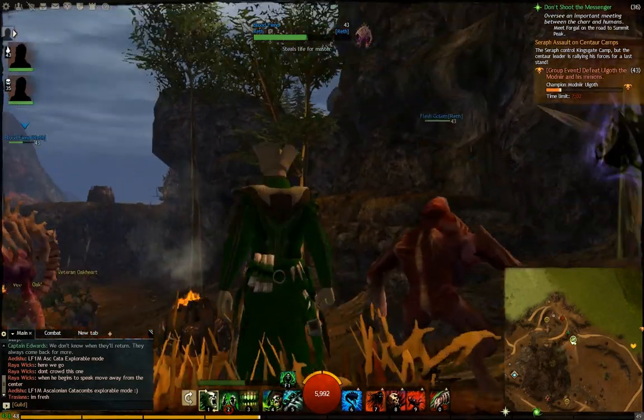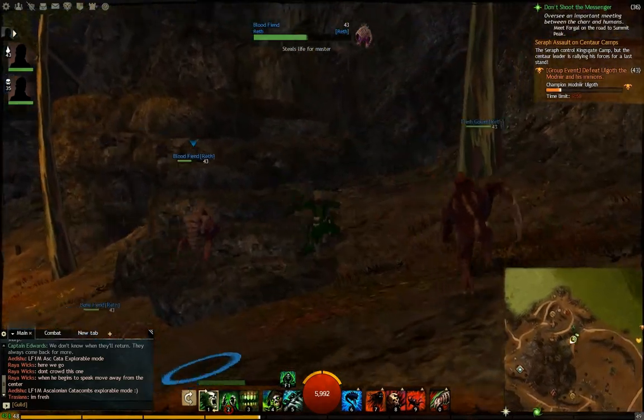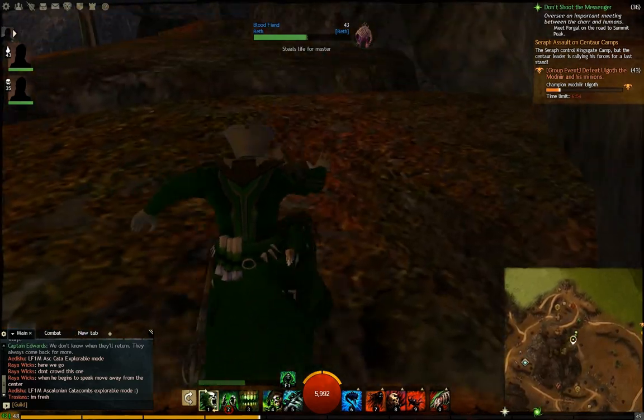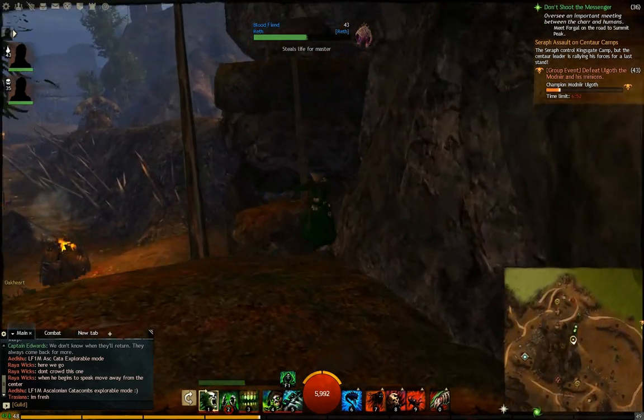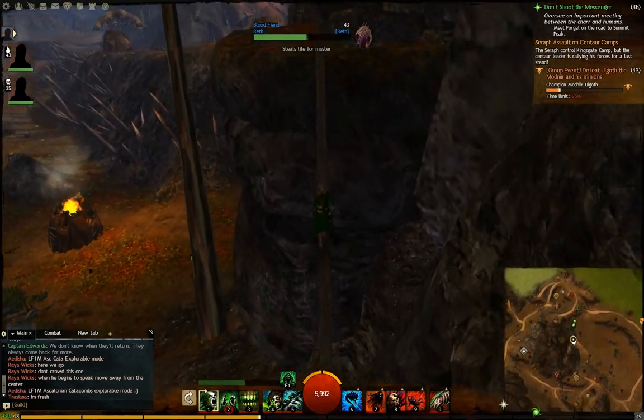At first glance you can't really see that it's up here but you can actually jump up here. There's like a little beam of wood connecting the rocks. That's why I didn't see it at first because it looks like you can't jump on here, but you just have to walk across this beam.